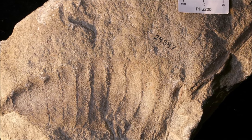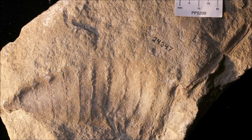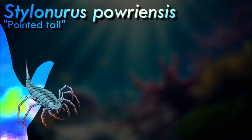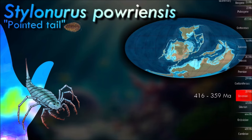Styloneurella was a small styloneuroid, possessing a subquadrate prosoma with approximately the same length as width. The midsection was slightly constricted and the eyes were parallel and anteriorly located in the anterior half of the carapace. Styloneurella is distinguishable from other styloneurids by their smooth surface and the greatly elongated fifth pair of walking legs, which reached as far as the telson, which was long and styliform.